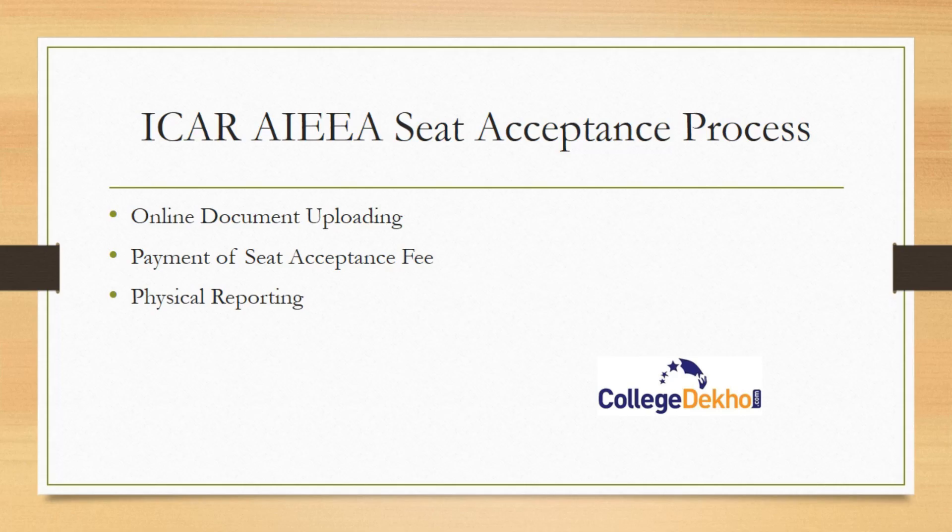There are three stages in the seat acceptance process of ICAR: online document uploading, payment of seat acceptance fee, and physical reporting. You need to complete all three steps if you are accepting the seat in the first round. Before proceeding, make sure that if you are choosing to upgrade, your already allocated seat will not be cancelled.